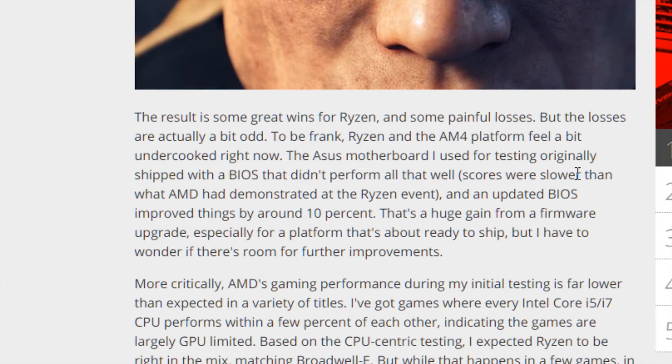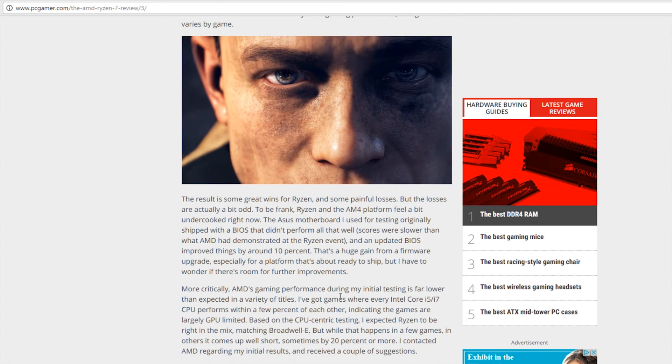Looking at some information on PC Gamer: the ASUS motherboard used for Ryzen testing originally shipped with a BIOS that didn't perform well — scores were slower than what AMD demonstrated at the Ryzen event. An updated BIOS improved things by about 10%. That's a huge gain from a firmware upgrade, especially for a platform that's about to ship. And there's obviously room for further improvements — they got 10% in just two or three weeks from a BIOS update.